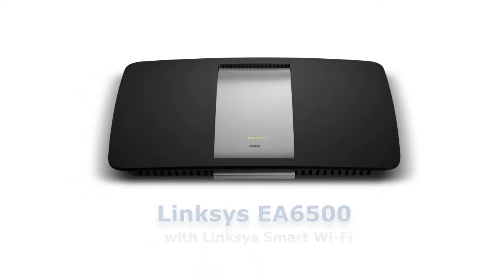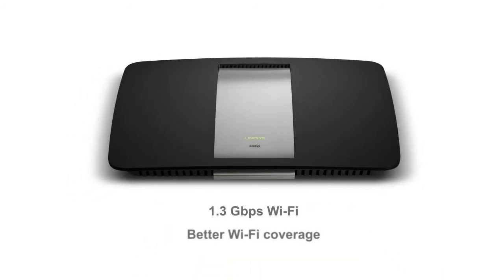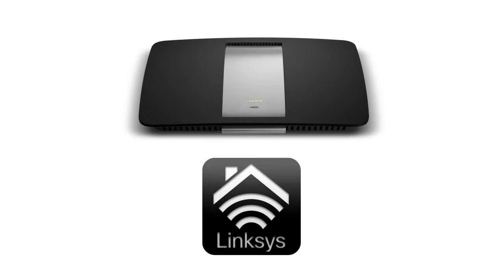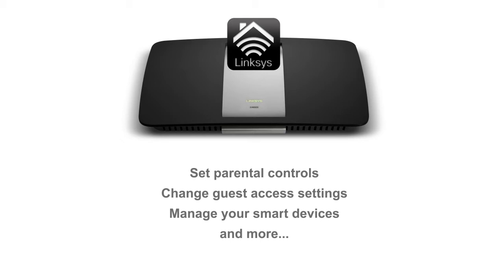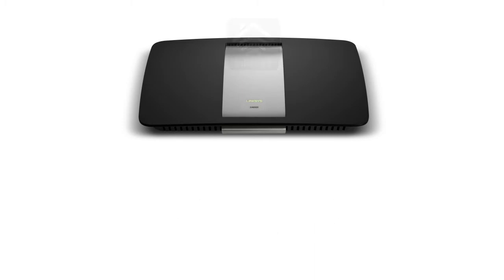The EA6500 delivers faster speeds at greater range and can manage multiple devices with ease using the built-in Linksys Smart Wi-Fi software. The Linksys Smart Wi-Fi software lets you set parental controls, change guest access settings, manage your smart devices, and many more with specialized apps to make your network more interactive.